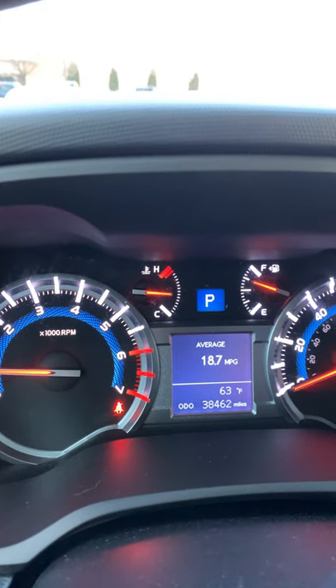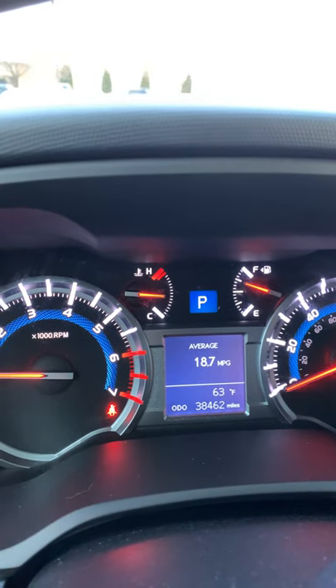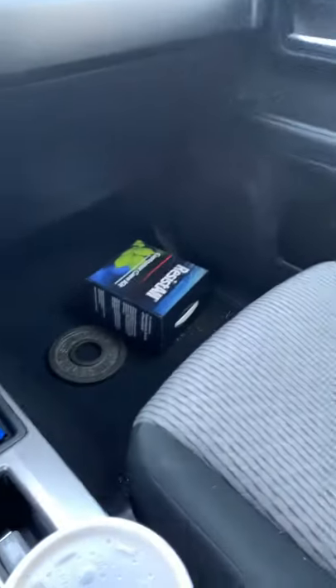It's been 18.7 MPG and hasn't changed since I got it. Ignore my pop tart — it's my breakfast. The dealership gave me a care kit for it.